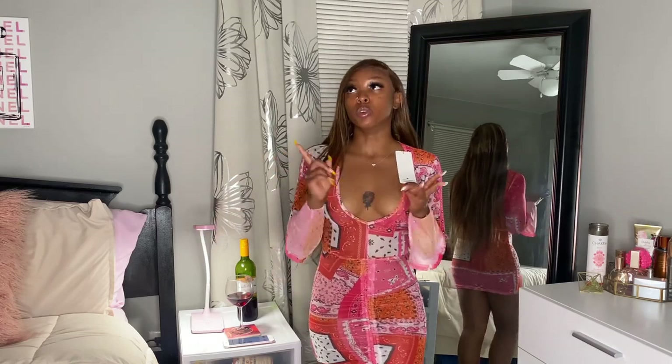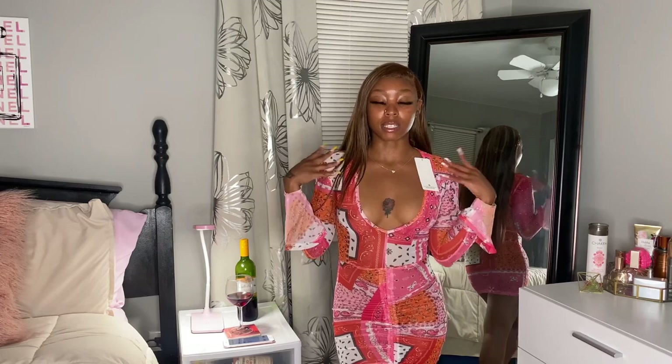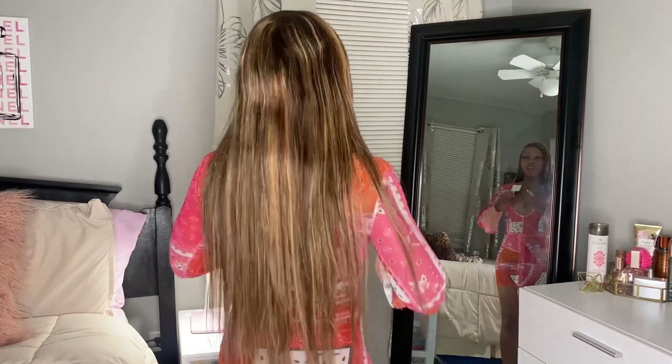This is the Estelle Elma red multi-print tie front bodycon dress, on sale for $12.99. I'd go back and get it in a medium. They have it in so many colors — purple, blue, green, and maybe yellow. They also have it in different sleeve lengths: long sleeve, short/tank top style, and elbow length. It's definitely a club-type dress. You'll probably need nipple covers. This is my favorite thing from this haul by far.